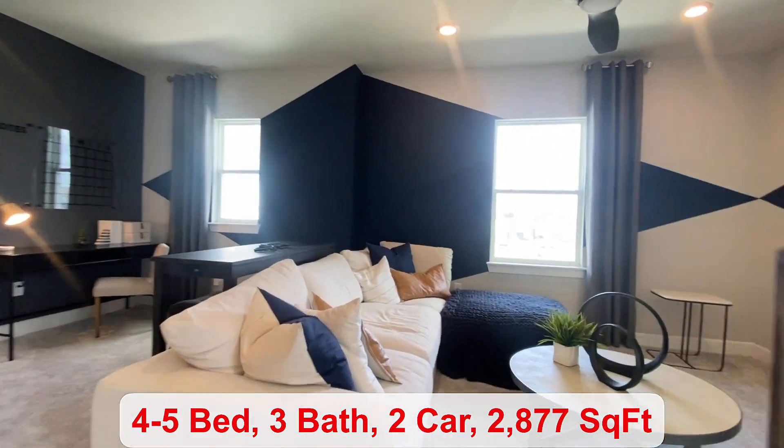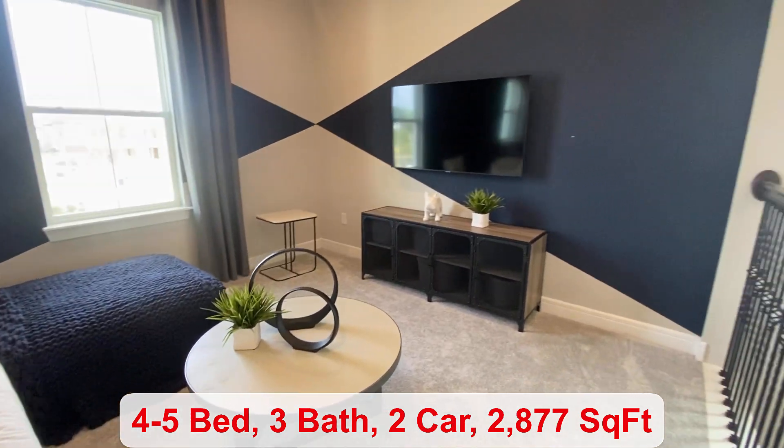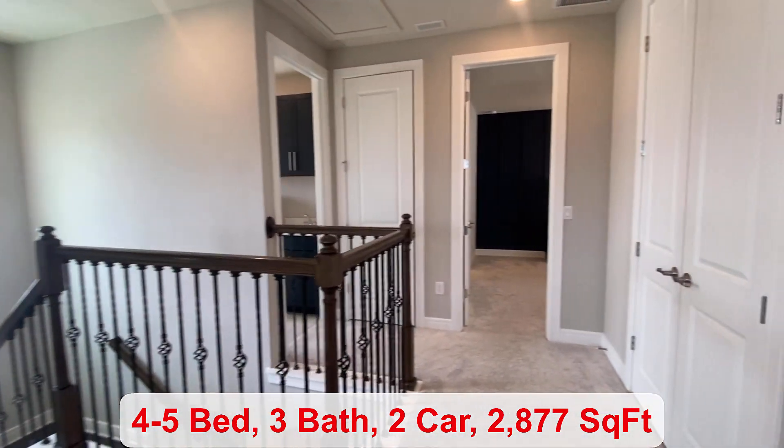At the top of the stairs you have your loft space. If you need a fifth bedroom, you can have the bedroom and bathroom here in place of the loft.